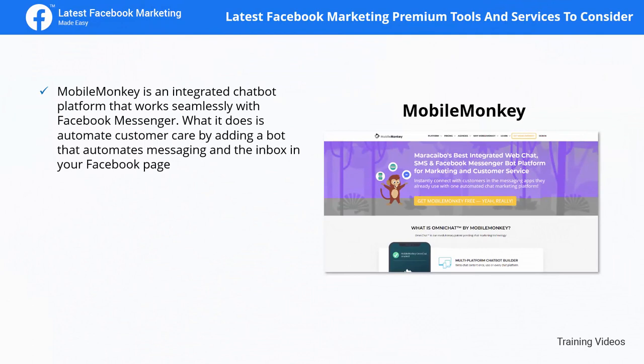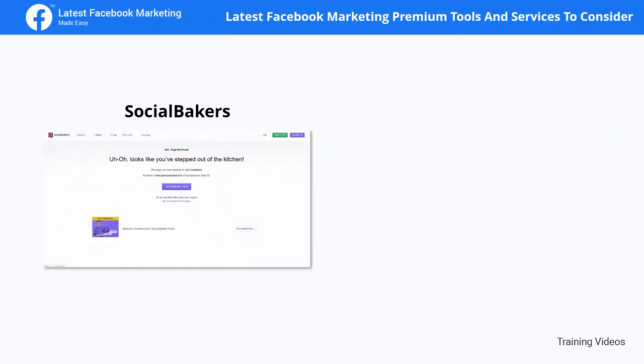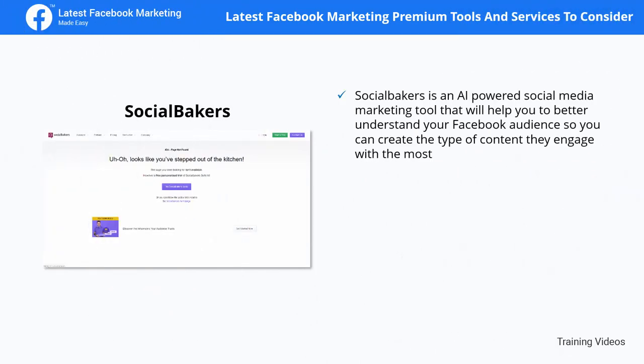Mobile Monkey is an integrated chatbot platform that works seamlessly with Facebook Messenger. It automates customer care by adding a bot that automates messaging in your Facebook page inbox. It not only adds a chatbot to your page but also helps you get more leads by accelerating response times, get more sales by accelerating purchasing decisions through automated conversations, and builds customer relationships by making Messenger your main communications channel.